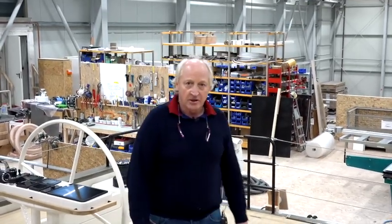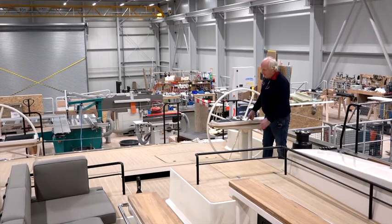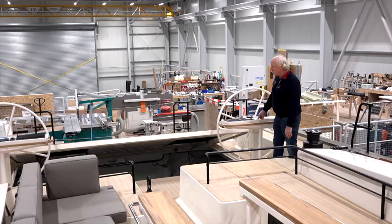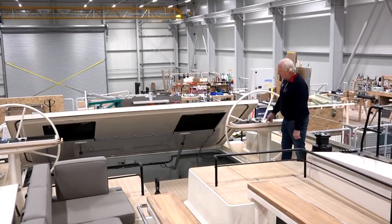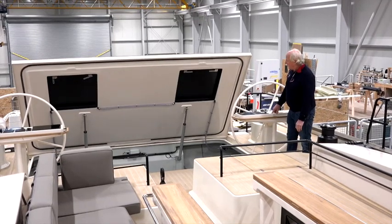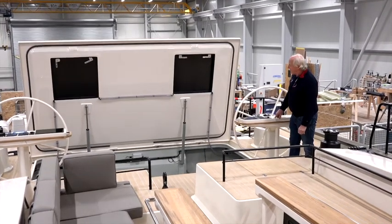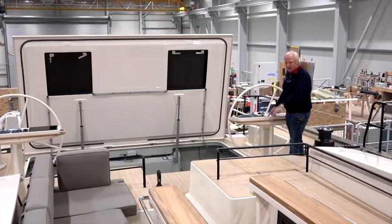Here we have a very large garage where we store the tender, and this is easily operated as you can see. This is incredible for a boat of this size — a 70-foot boat — you don't see this on boats of this size. Inside here we have a Williams tender; it's really easy to operate. It goes all the way up to its point of stop, and then you can take the tender out using the boom and launch your tender over the side.